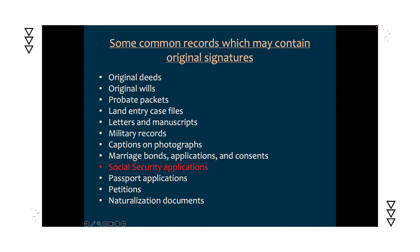Social security applications are a more modern source for original signatures. Passport applications are another — a large collection is available on sites like Ancestry, covering a huge date span, making it likely that most people can find someone who traveled at some point.